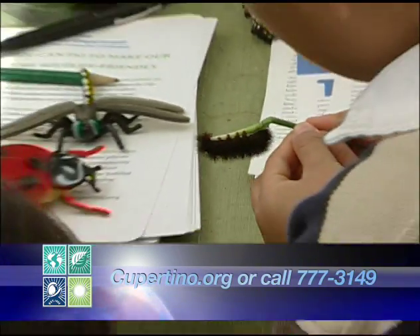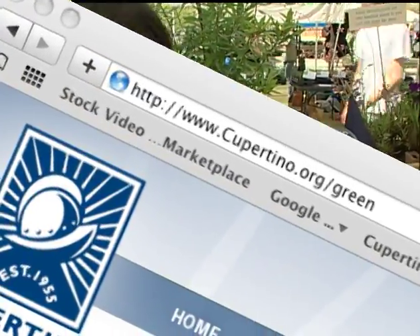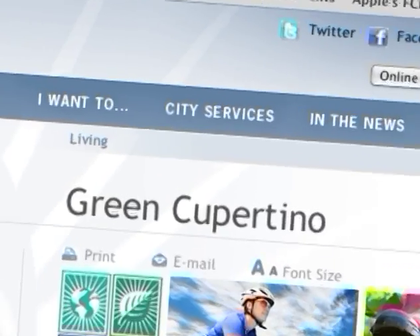Hillside gooseberry, and we introduced some chaparral currant and osoberry, and we look for more volunteers to come and help us. They can check the city website or they can call at 408-777-3149. For more information about this and other programs that can help you keep Cupertino and your home green, visit Cupertino.org/green.